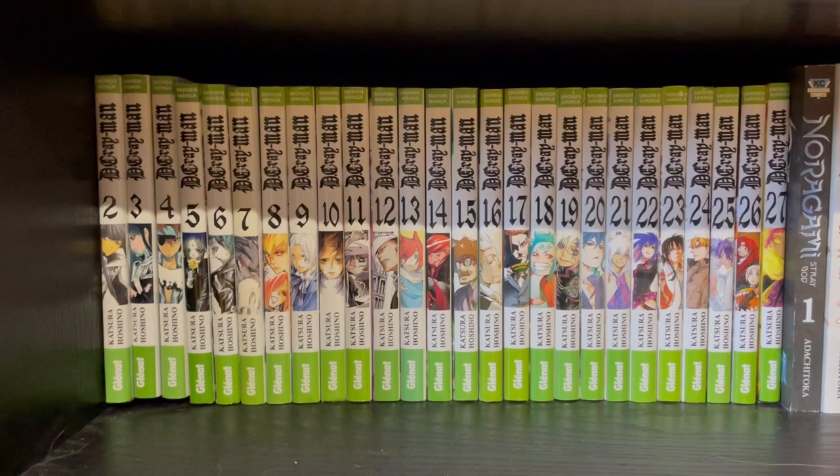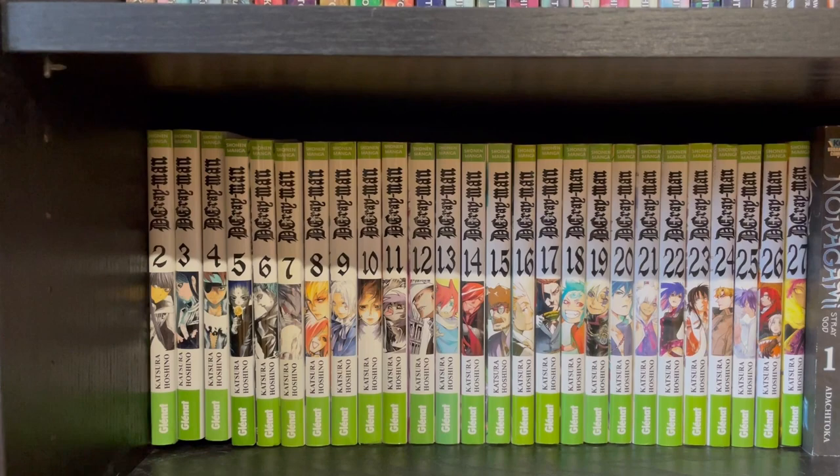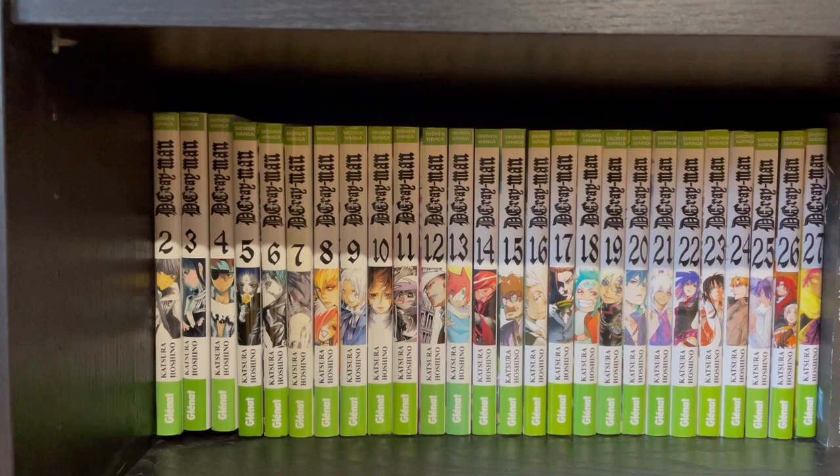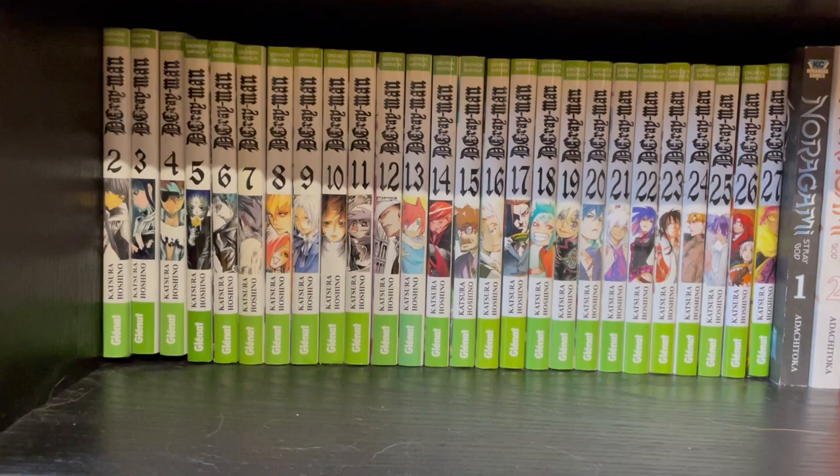This series is kind of difficult to read in that only like one book comes out every year or so. Therefore whenever I buy a new book, I sort of have to go back and reread the last book or two because I forgot what happened, which sort of spoils the experience a little bit. But regardless, keep it up — your fans are supporting you.